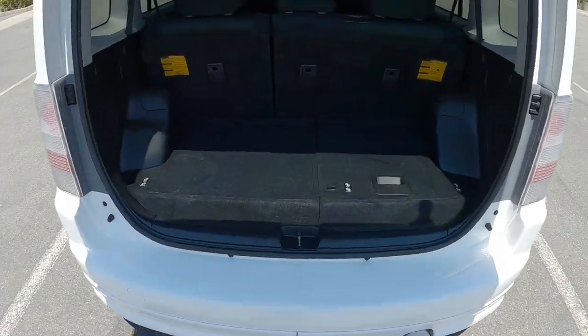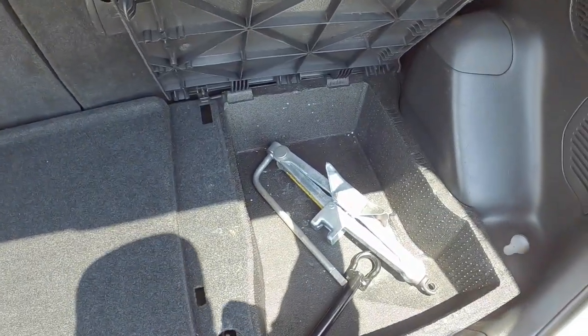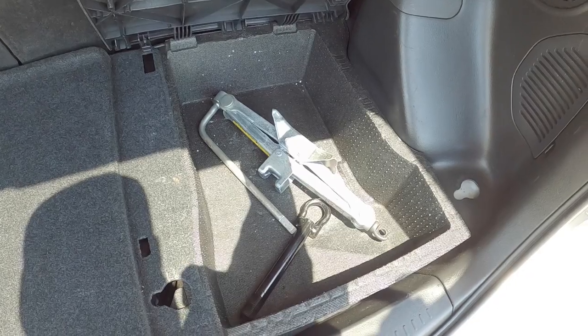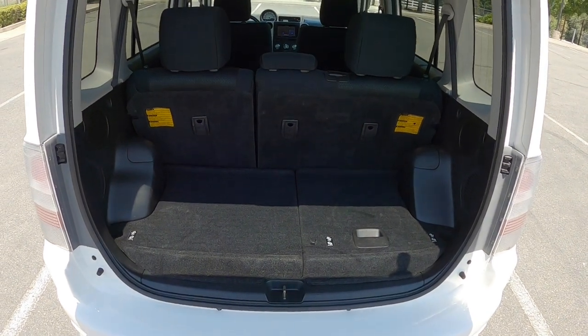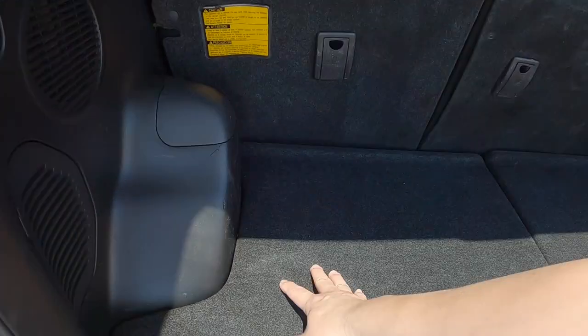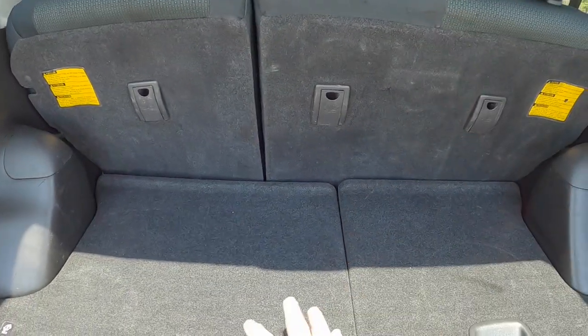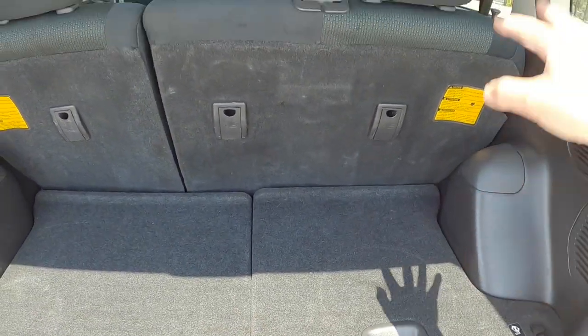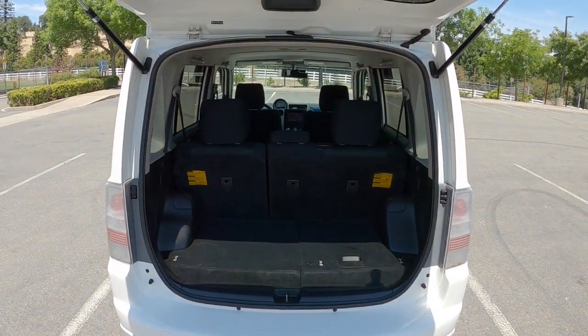Here's the trunk area. I have the scissor jack and the tools in here. This is the area where we were able to fit two weeks worth of luggage. What we did is we stood up our duffel bags tall ways — all the way up. We fit three large duffel bags side by side and were able to fit two weeks worth of stuff in here, which is awesome.